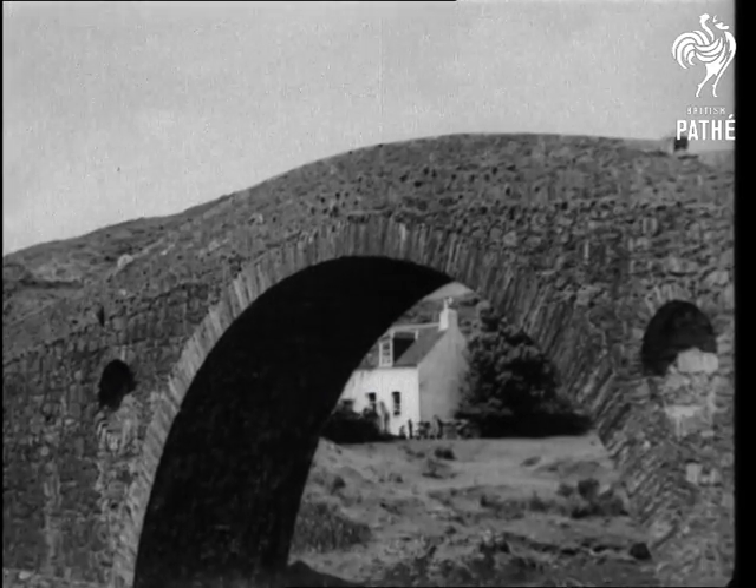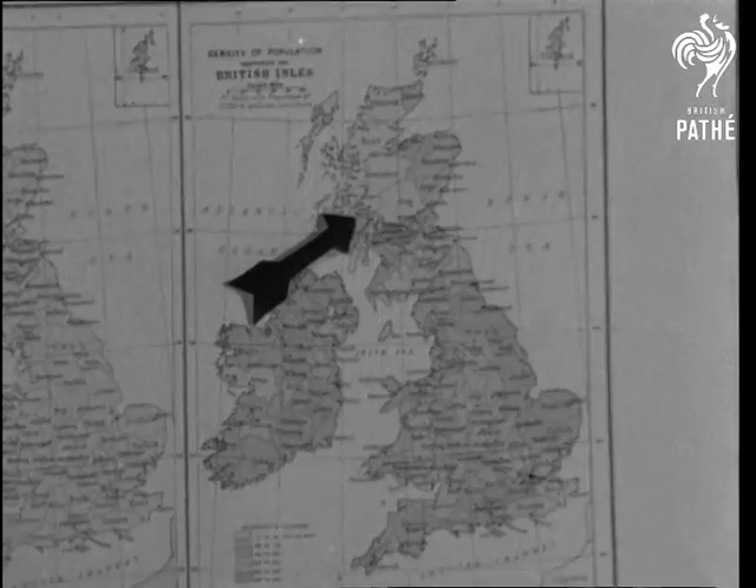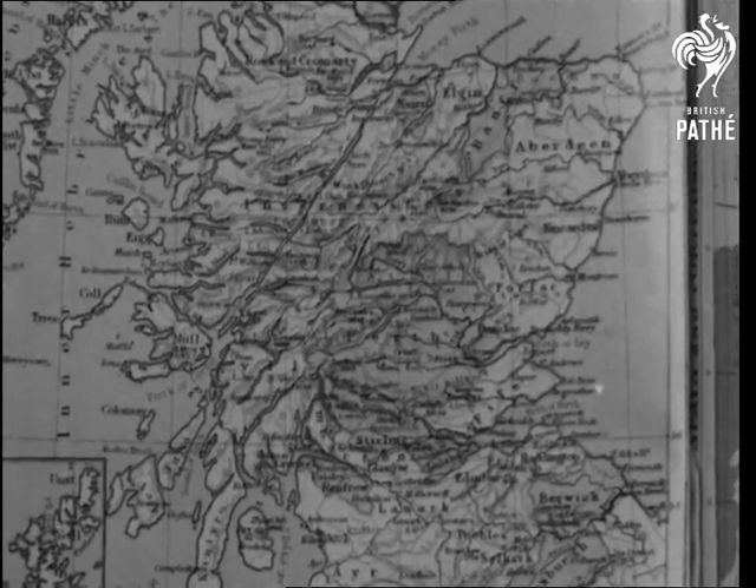Compare that feat with bridging the Atlantic, for that's what the Clacken Bridge actually does. On the west coast of Scotland it connects the Isle of Seal with the mainland, and the Atlantic flows between them.